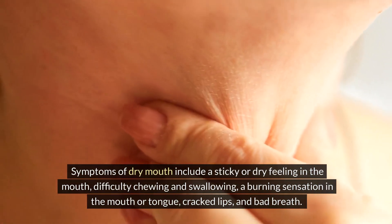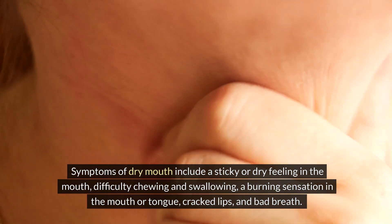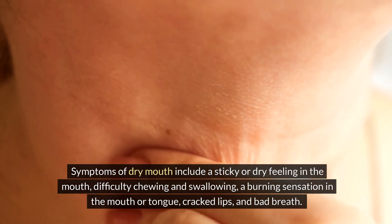Symptoms of dry mouth include a sticky or dry feeling in the mouth, difficulty chewing and swallowing, a burning sensation in the mouth or tongue, cracked lips, and bad breath.